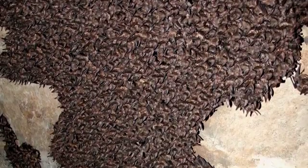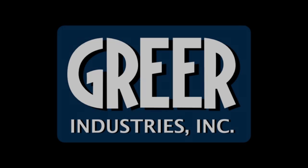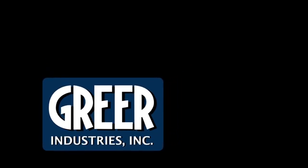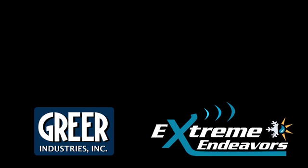Data collection and scientific analysis show that the integrity of the caves has not been compromised by any activities by Greer Industries. The bat habitat remains ideal to facilitate population rebounds from the devastation of white-nose syndrome. If you have any questions or comments concerning this research, please contact Extreme Endeavors — we strive to provide fact-based environmental analysis and accountability, pushing the boundaries of innovation.